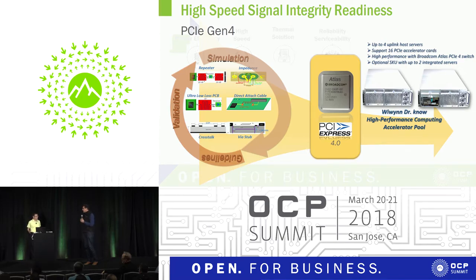Thank you. I want to give thanks to Broadcom — this is the first chip coming out and we brought it up together within eight hours. It shows how ready Broadcom is and how ready we are for this technology.